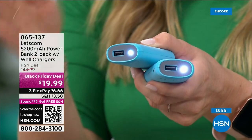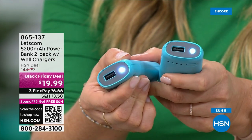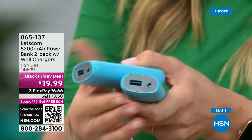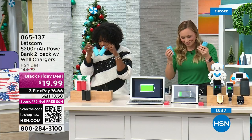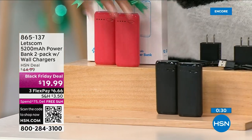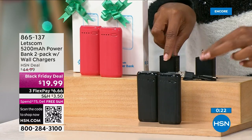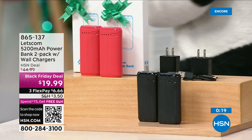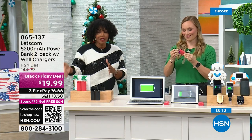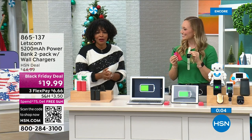The final thing these are really important for is those emergency situations — the storm kit at your house, the winter emergency kit at your house or in your car. Throw one in a bag with a blanket and some water, and if you are ever stranded on the side of the road, not only do you have the flashlight — just a long press to turn that on and off — you also have an extra charge so you're never without your phone. The blue is now gone. We still have black and red. You're getting two chargers, two cables, and two wall bricks, individually boxed — less than $20 for both. Item number is 865-137.